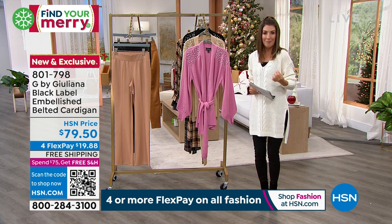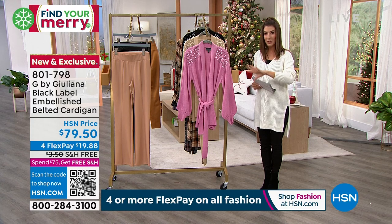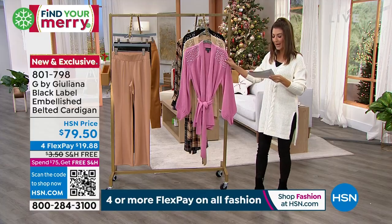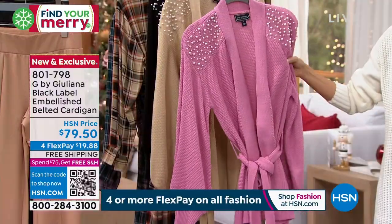A little extra embellishment without wearing Santas and snowmen — you can have a holiday look that you can honestly wear year-round. That's what I really love about this. It's brand new, you're the first to see it. It has an amazing soft waffle texture — look at this texture, so pretty.